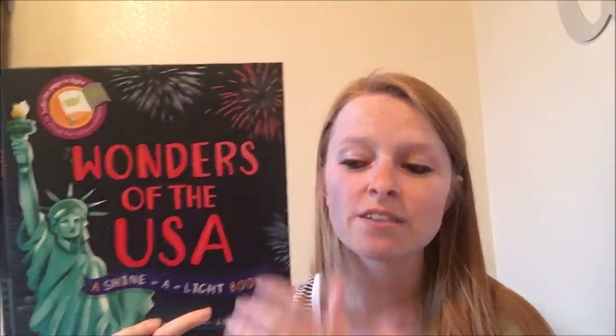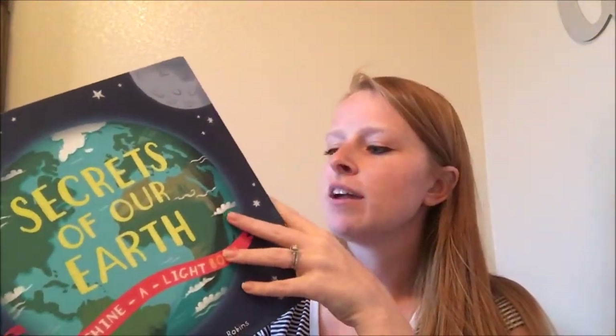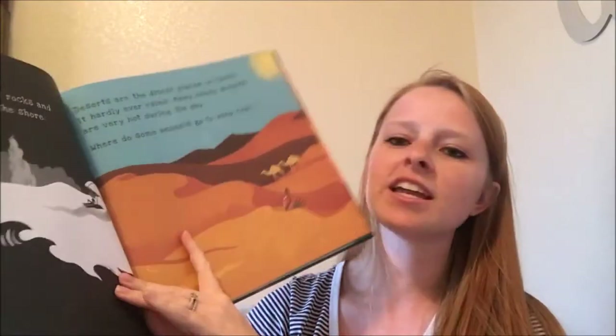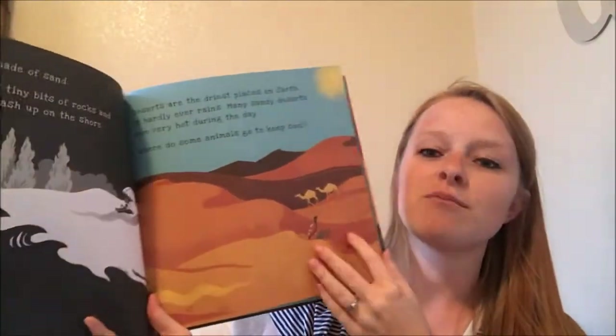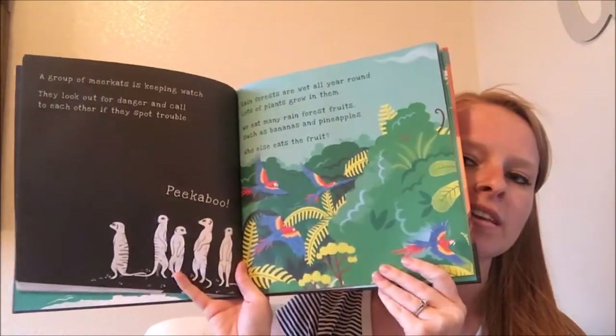There are 13 of these books. We have one about the human body, one about animal camouflage, the seashore, on a plane, on a train, vegetable garden, rainforest, and lots of other options. I'm sure you can find one that works for you.